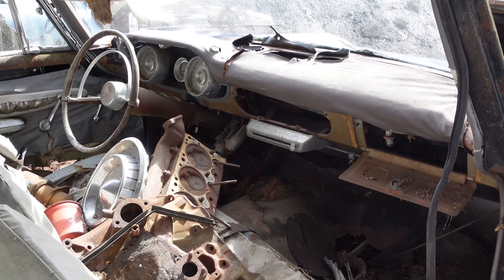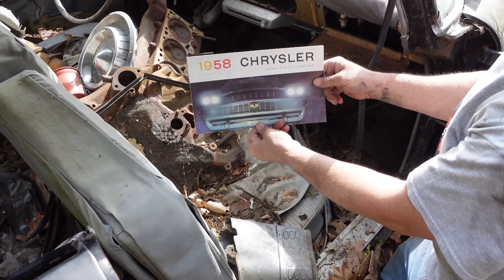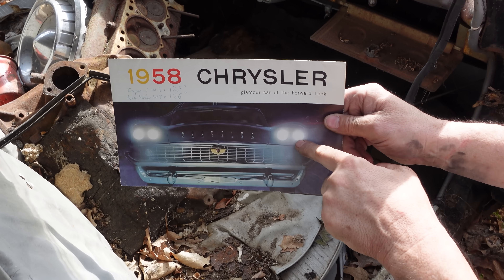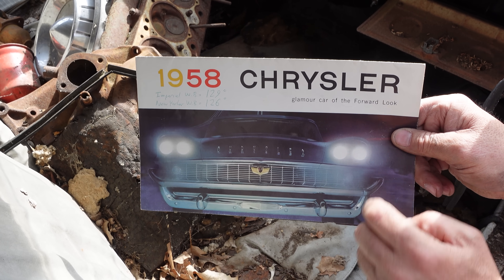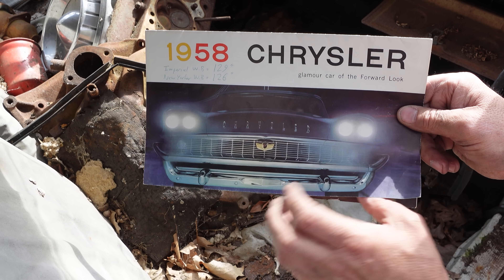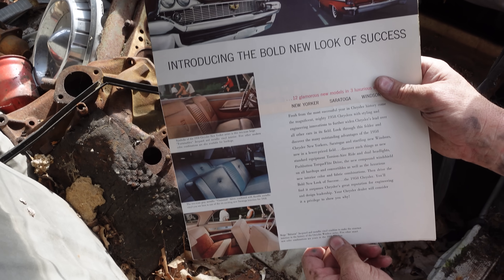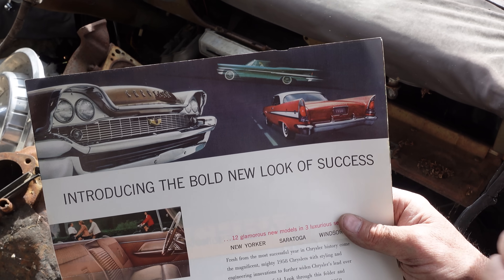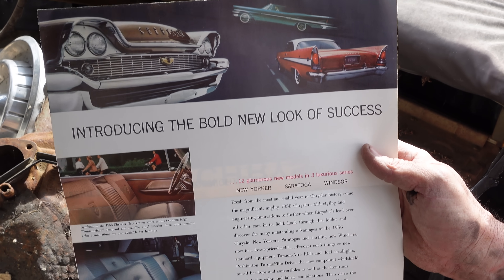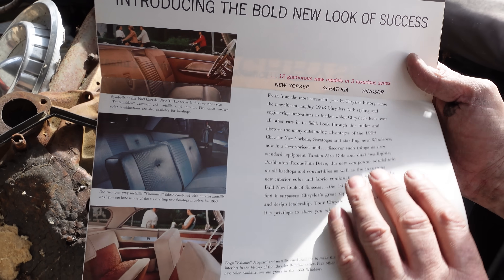This is a 1958 Chrysler line brochure here, and you can see right here they're totally bragging: four headlights, folks. The biggest thing you see is those quad lights, new for 58. 'Glamour car of the forward look.' It's a cool pullout: 'Introducing the bold new look of success' — the flight sweep styling, the fins, 12 glamorous models, 3 series: New Yorker, Saratoga, Windsor. It doesn't mention the 300D, but it was certainly part of the picture.